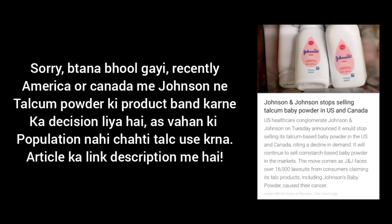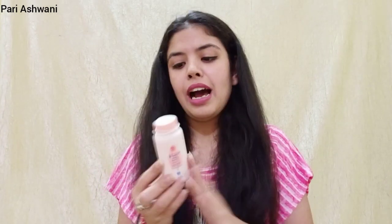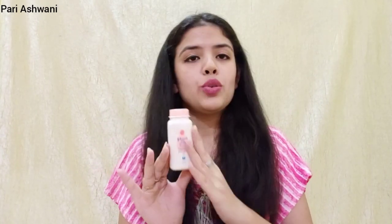If you absolutely have to use talc, then use it — but please don't assume that other brands offer carcinogen-free talc either. That's not necessarily the case. Personally, I don't use Talc at all.